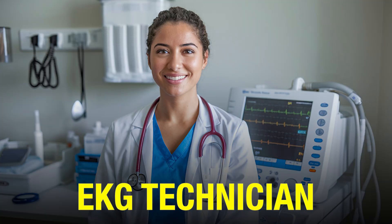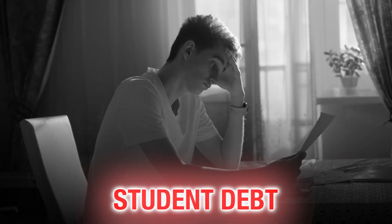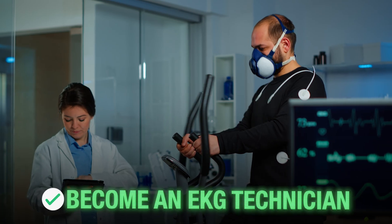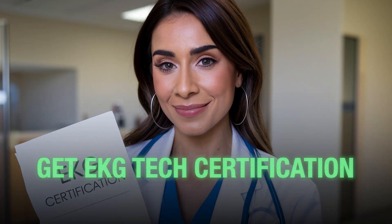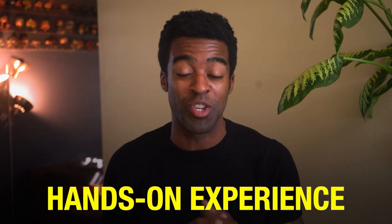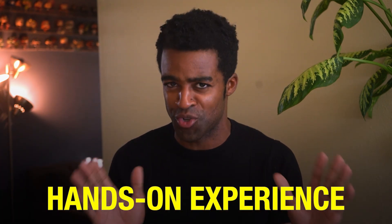Are you interested in becoming an EKG technician but don't want to spend years in school or take on massive student debt? What if I told you that you could become an EKG technician without stepping foot inside a traditional classroom? In this video I'm going to reveal how you can get your EKG tech certification in as little as two months and even gain hands-on experience, all without going back to school.